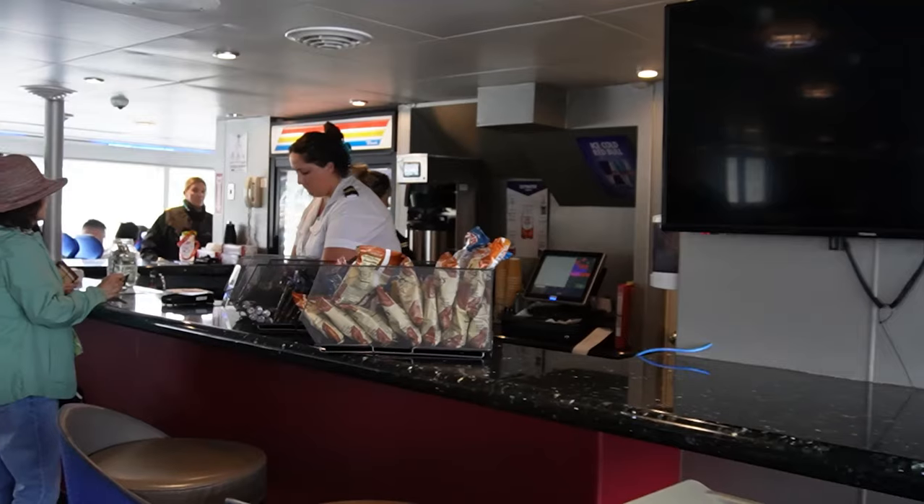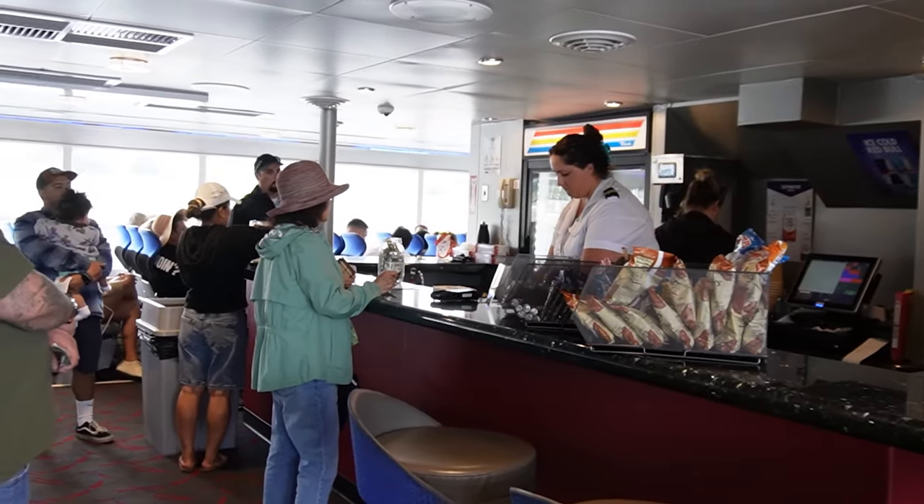They have a little snack shop here — you can buy things — but I heard it's kind of overpriced, so I'm just going to wait until we get on the island before we buy stuff to eat.